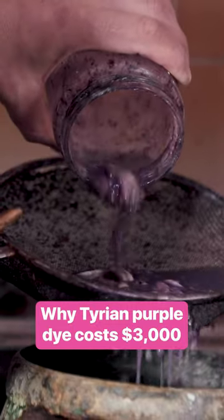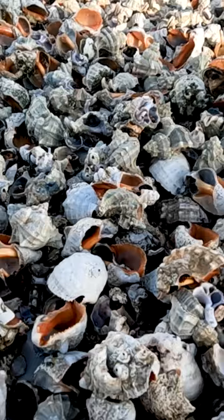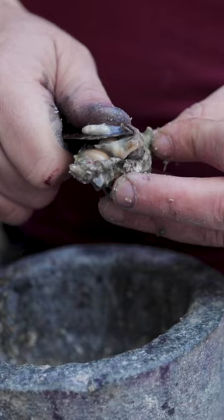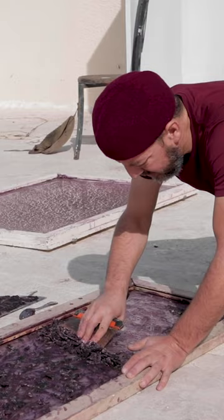It takes nearly 45 kilograms of these snails to produce a single gram of pure Tyrian purple extract. To make the extract, Kussin must navigate a complex process, and it's this extensive labor that accounts for much of the final price.